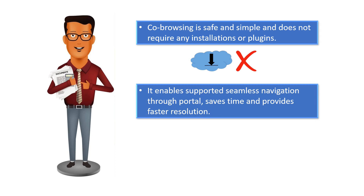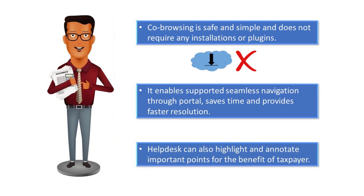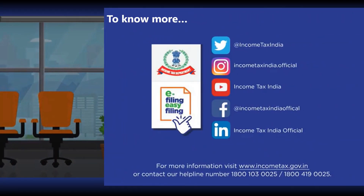Co-browsing supports seamless navigation through the portal, saves time, and provides faster resolution. The help desk agents can also highlight and annotate important points for the benefit of the taxpayer. To know more, you can visit the website www.incometax.gov.in or contact the helpline numbers.